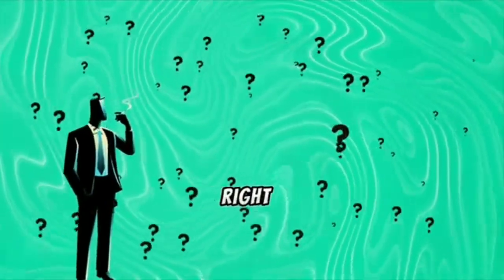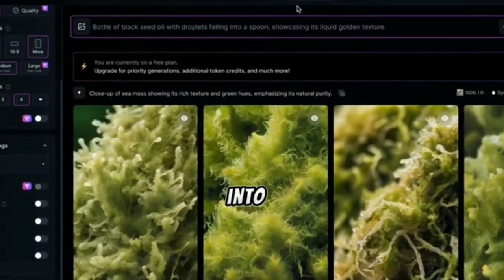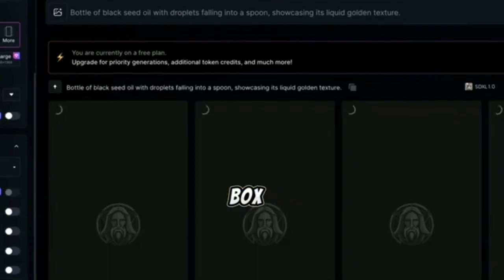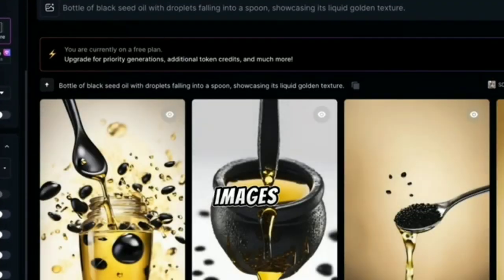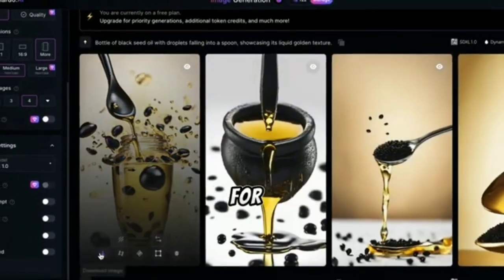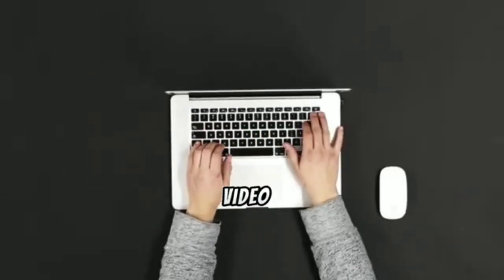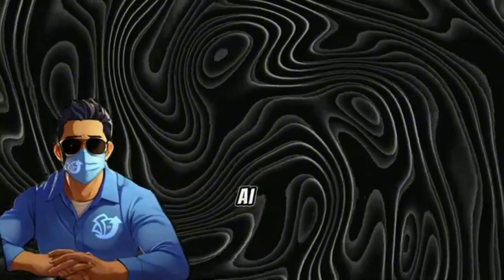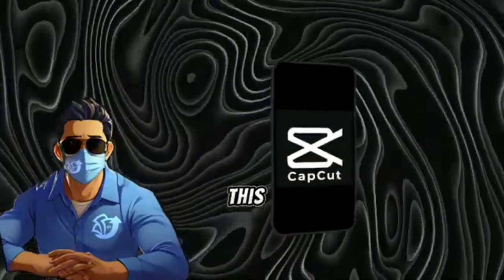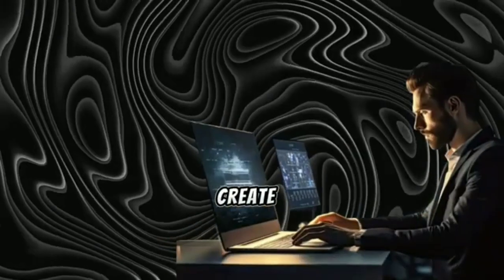Another option to ensure we get the right prompts for each scene is to ask ChatGPT to provide us with prompts for generating the images. For instance, I copied the prompt from ChatGPT and pasted it into the Leonardo AI prompt box. Within seconds, it produced high-quality images of black seed oil. We can continue using this method to obtain all the images required for our video. The last step is combining the images and voiceover to create our final TikTok video, which will be amazing. We'll use a free AI tool called CapCut for this. CapCut is an easy-to-use online video editing tool that helps merge all video elements to create a great video.